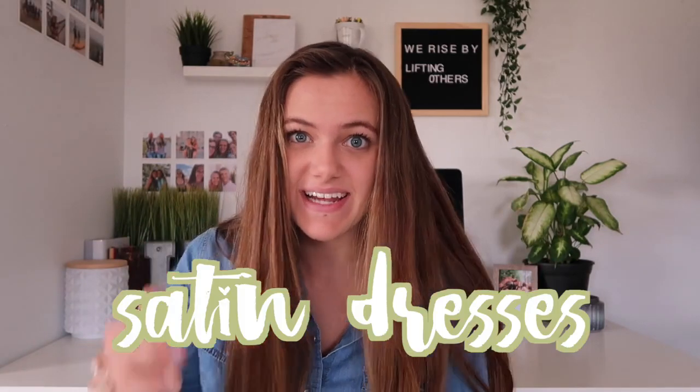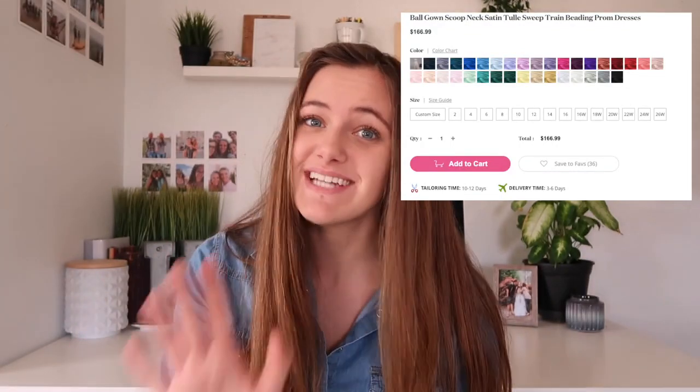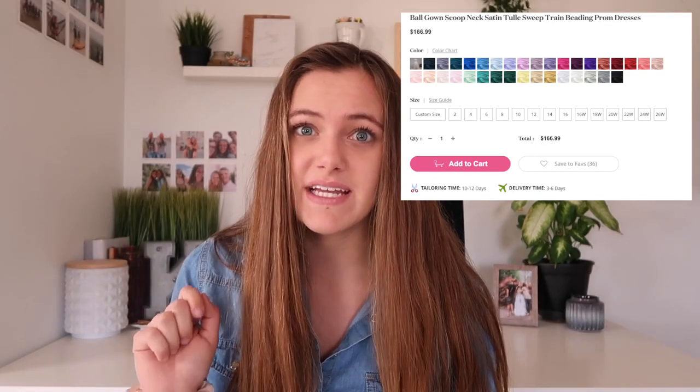The next trend of 2019 is satin, which is super pretty and gives off a really princess vibe — very elegant. This dress is a ball gown scoop neckline with jewels on top and a halter neck. For some proms you can't have low necklines, so the halter neck is very beneficial and you don't have to worry about it falling down. This price is $166, which I feel like would definitely be over $200 in a store. The back of this dress is also gorgeous with two straps that are elegant and continue the decoration from the front.